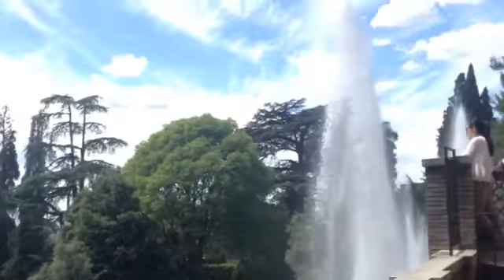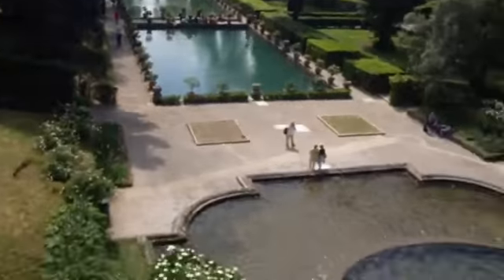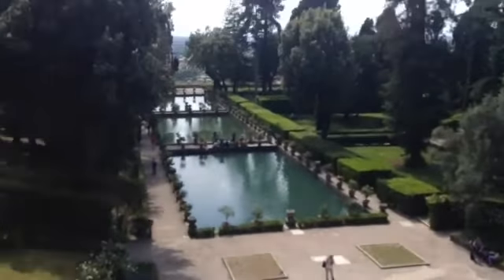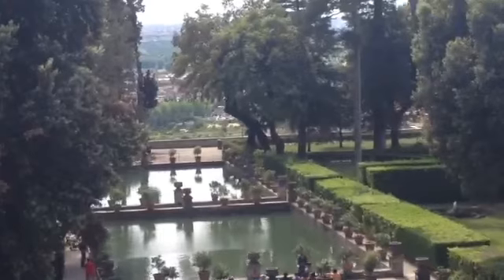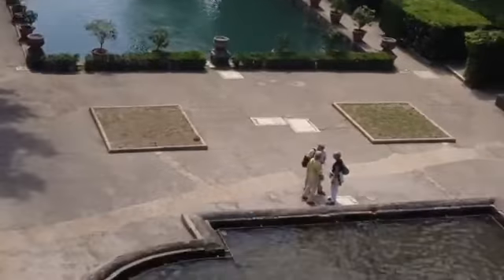I'm sure if I go further, I'll get a better view. There's some little steps. This is perfect. And there's a view over there.